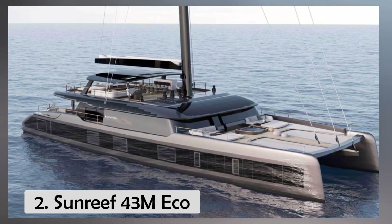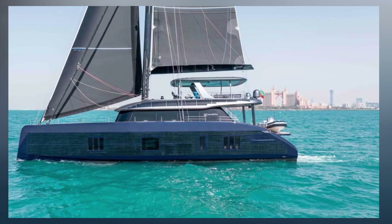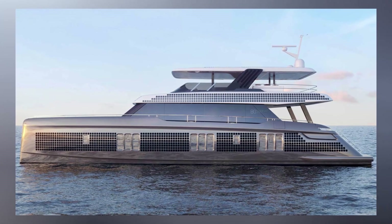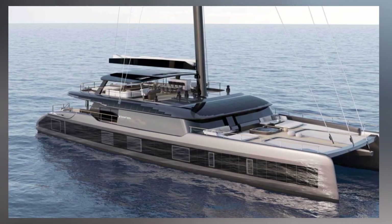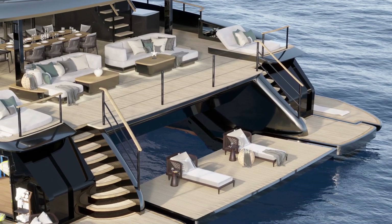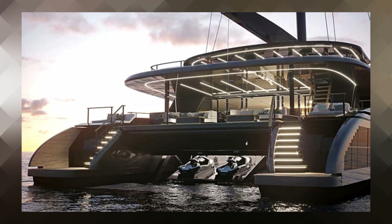Number 2, the Sunreef 43M Eco. Sunreef Yachts presents the ultimate eco-sailing catamaran — the pinnacle of sustainable yachting with unlimited range. The shipyard's latest eco-friendly sail superyacht utilizes cutting-edge technologies and harnesses energy from the elements. The electric propulsion is powered by two 200-kilowatt engines, allowing for cruising speeds of 11 knots and top speeds of 14 knots. The Sunreef 43M Eco will be equipped with a photovoltaic system capable of generating up to 50 kilowatts of power, integrated into the hull sides, superstructure, bimini, boom, and mast. The large hydraulic platform can be lowered to become a walk-around beach club, customizable with a drinks bar, a gym, or storage for water toys and diving equipment. Two jet skis are kept in the yacht's garage beneath the aft cockpit.